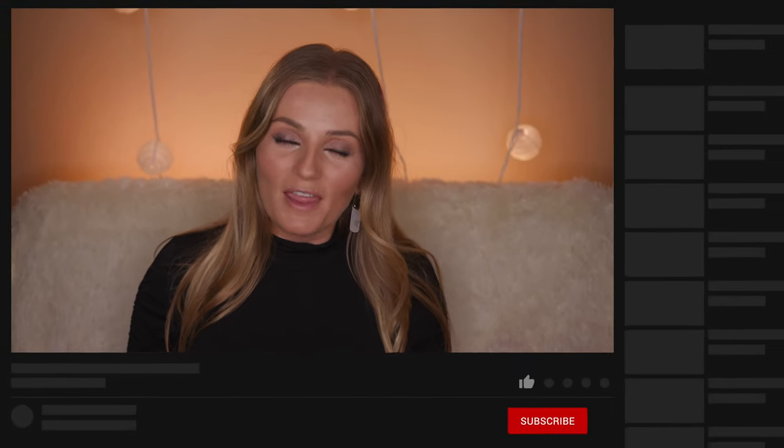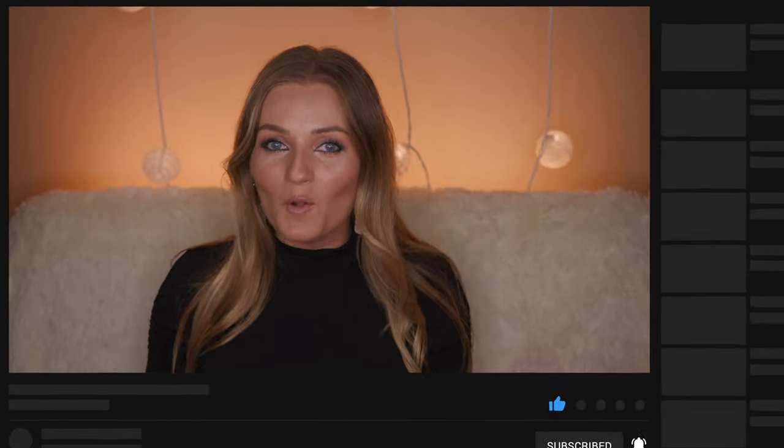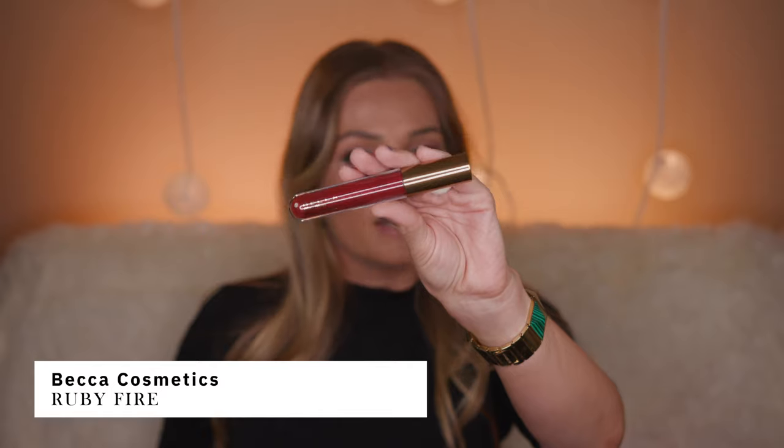Hey everyone, my name is Svetlana and welcome back to my channel. In today's video it's all about the red lips. There are tons of different colors, shades, and variations in red, so today I'm going to show you my favorite red lipsticks and lip glosses. There's not much to say — it's all about the red lips, so let's go ahead and get started. We're going to start with the lip gloss first.